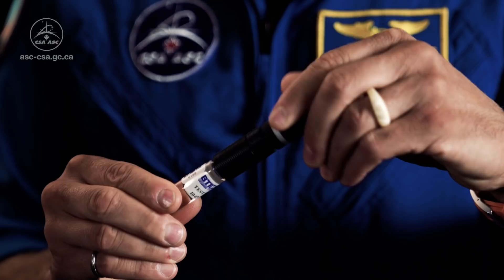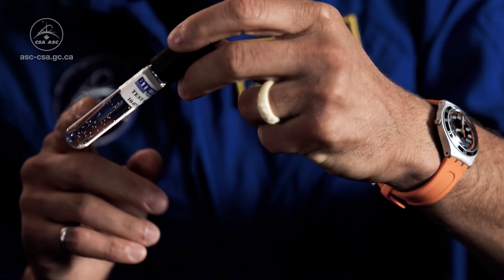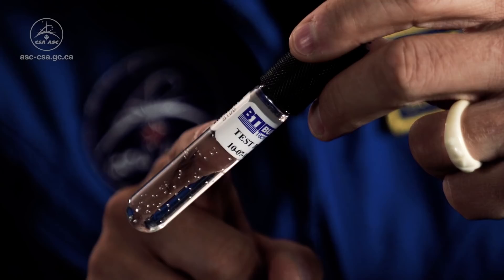To use the bubble detector, simply unscrew the cover, and it's ready to take measurements. Put it aside for 24 hours. After that, count how many gas bubbles have formed in the tube. The more bubbles there are, the higher the level of radiation is.